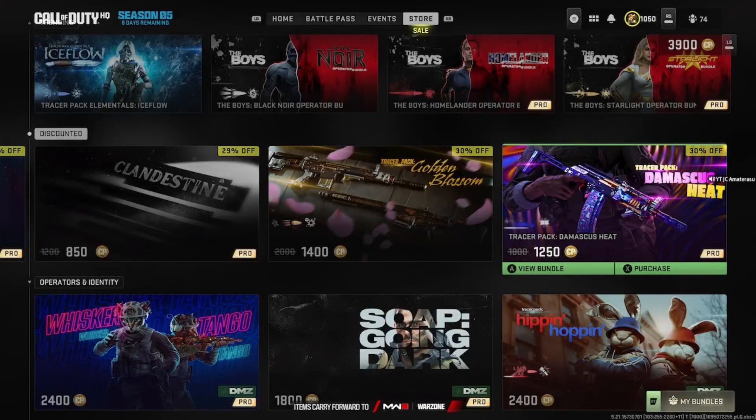From the looks of it, the best two bundles to get are the Tracer Pack Damascus Heat and the Tracer Pack Golden Blossom. I'd say the Damascus Heat more, because Damascus was the final camo in 2019 COD and you can't go wrong with Damascus. So I'd say probably buy that one for 30% off.